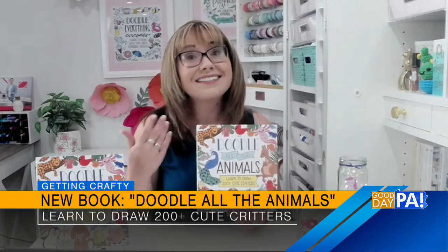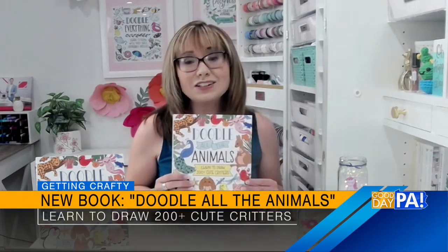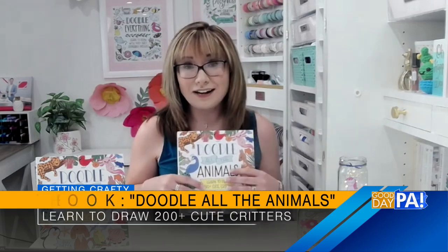So this latest one is called Doodle All the Animals. It's sort of a sequel to Doodle Everything, which I know your daughter is a huge fan. I can't wait to see what she creates with this one, because in here instead of a sampling of everything, we're focusing just on most people's favorite — my favorite — the animals. You learn how to draw over 200 different animals in this book.